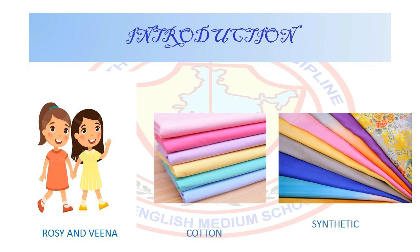Two girls, Rosie and Veena, won the first prize in a science quest competition held at their school. They were very excited and decided to use the prize money to buy clothes for their parents. When they saw a large variety of cloth material, they got confused. The shopkeeper explained that some clothes or fabrics were cotton and some were synthetic.